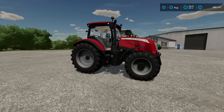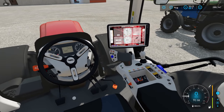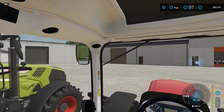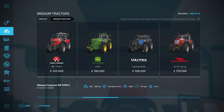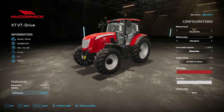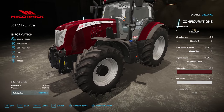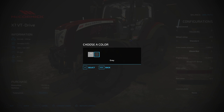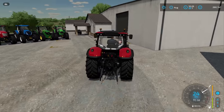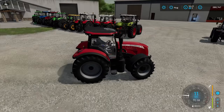Next up we have the McCormick X7 620. Prices for this tractor start at £170,500. Here is the interior view. In the store you can change the wheel brand and wheel setup, you can put a front loader on here, and the engine ranges from 190 to 240 horsepower. The main colour can be changed between standard and special, and you can also change the rim colour between black and grey. I think we're probably about halfway through.